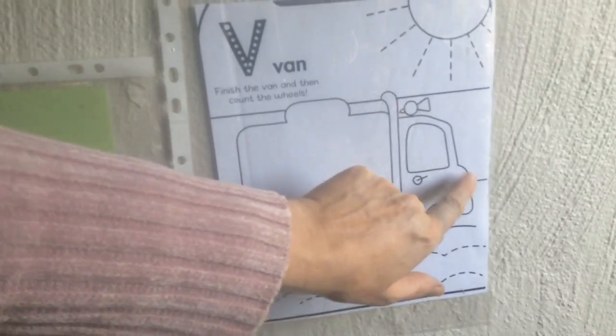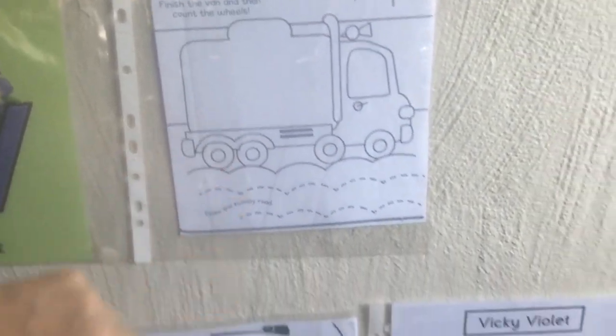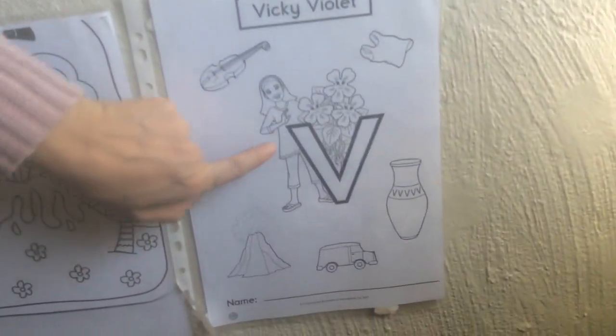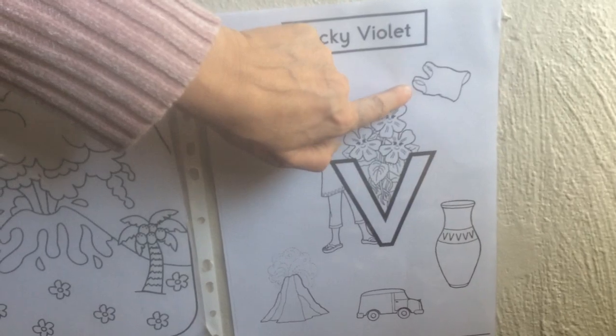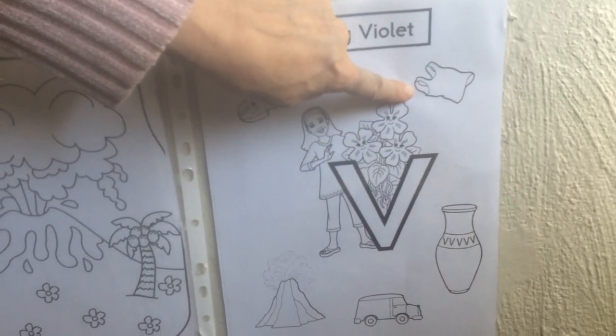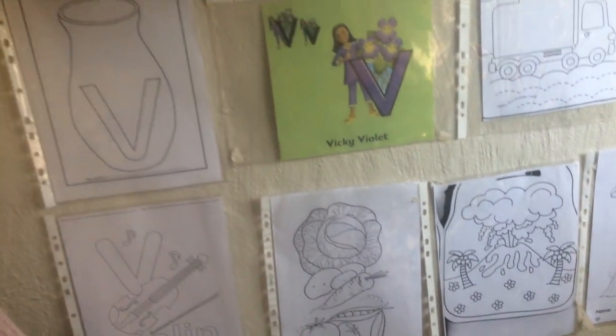Next week we're going to do transport and you'll learn about a van. And one extra thing they've got here is a vest — now that it's getting cooler I'm sure your mommies are asking you to put on your vests. So these are different things that start with V.